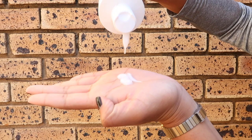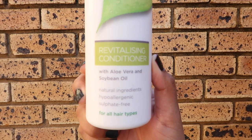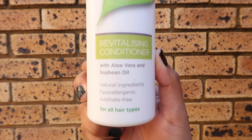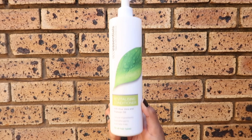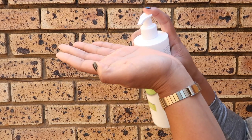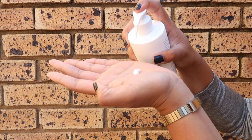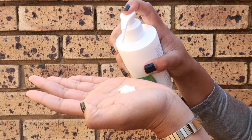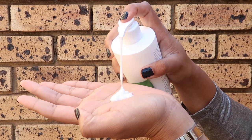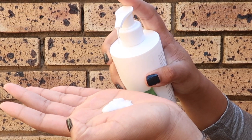One thing I always look for in a conditioner is slip, and initially I felt a little disappointed with the revitalising conditioner for this exact point. However, after adding more conditioner and a little more water, I did get enough slip to painlessly detangle my hair. Infused with aloe vera and soybean oil which promises to repair, nourish and hydrate hair, I definitely felt like I needed to use a lot of product to fulfil these promises. However, this is another one I think a little running water under the shower can fix.